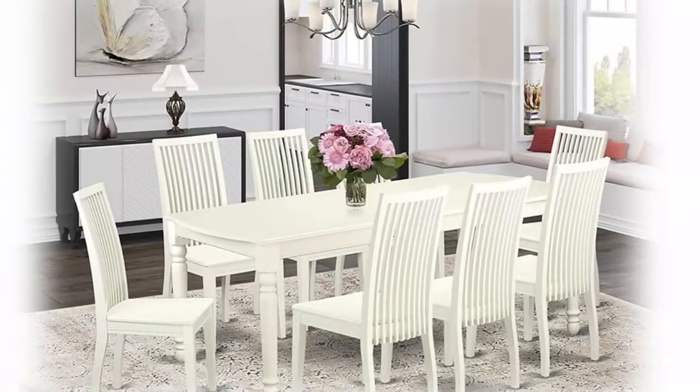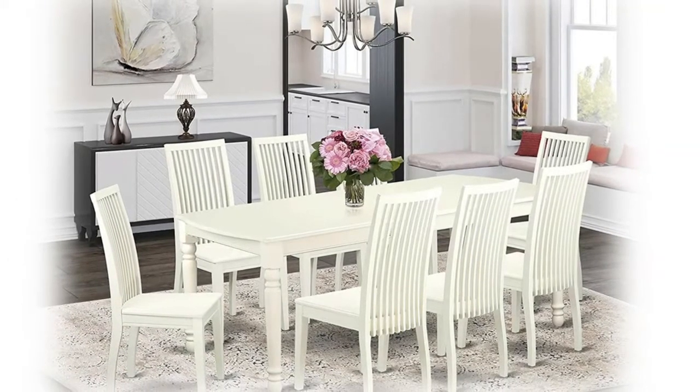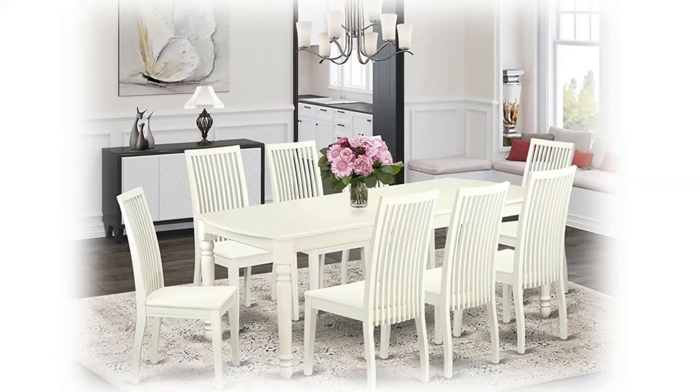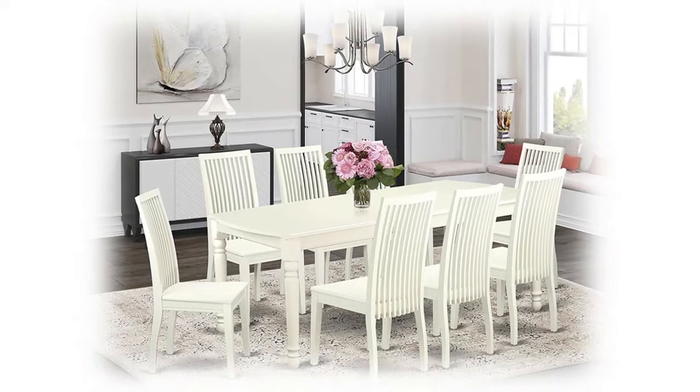Simply no MDF, veneer, or laminate applied to our products. Table dimensions: length 60–70 inches, width 42 inches, height 30 inches. Chair dimensions: length 21 inches, width 18 inches, height 39 inches. Simple assembly required.